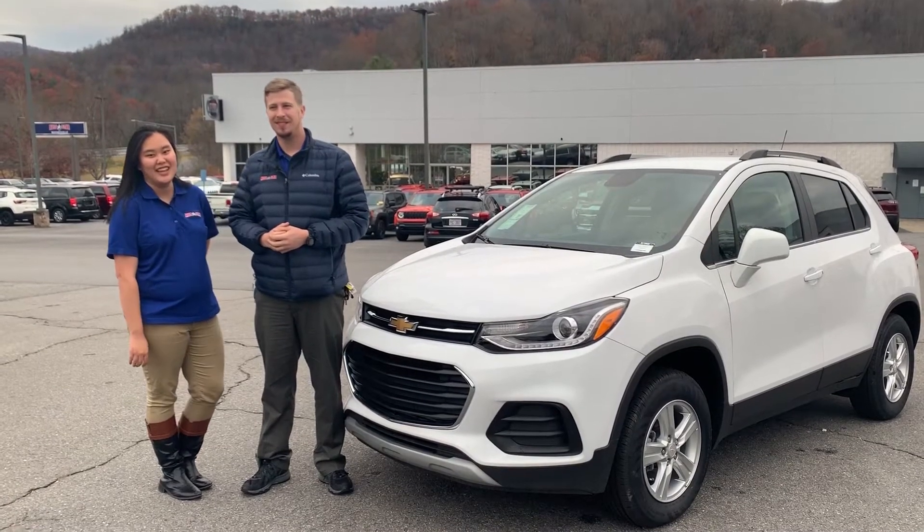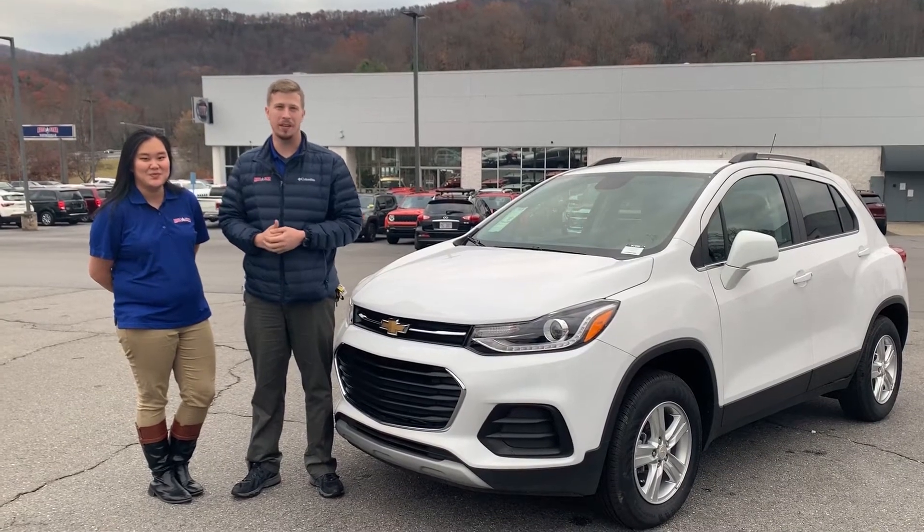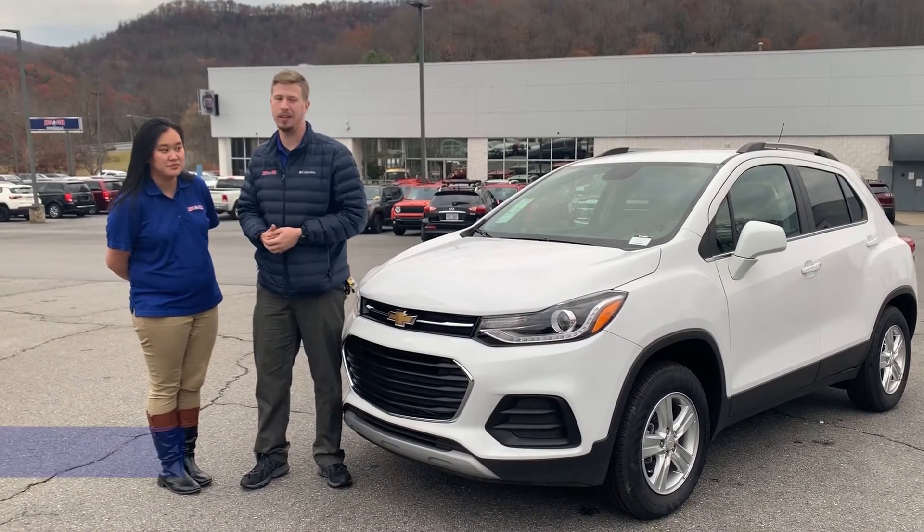Hey everybody, it's Brendan. Hi, I'm Kendra. We're over at Autostar Chevrolet Buick of Waynesville and we just want to tell you a little bit about the deals on the 2019 Trax right now. Kendra, you want to tell us what we've got going on?